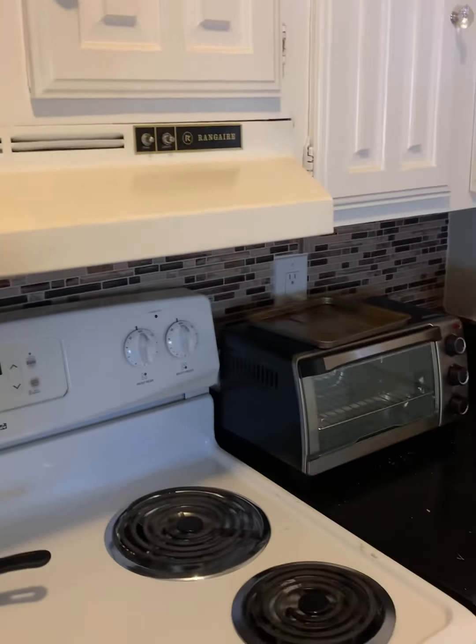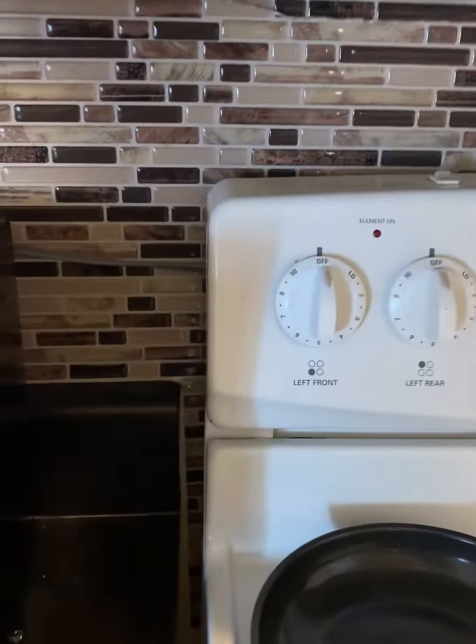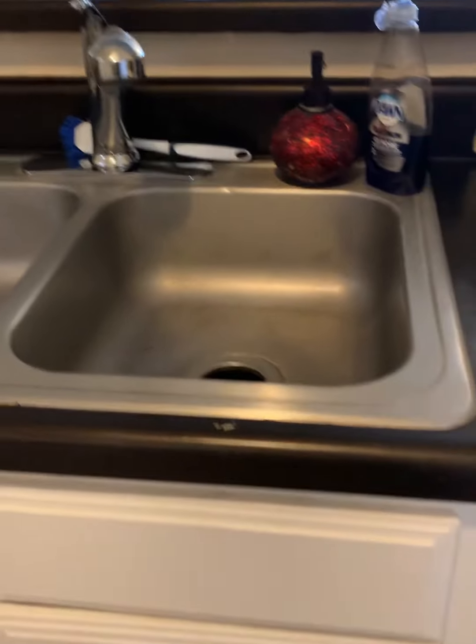Back inside, this would be the storage closet. It's full of stuff but there's your storage closet.